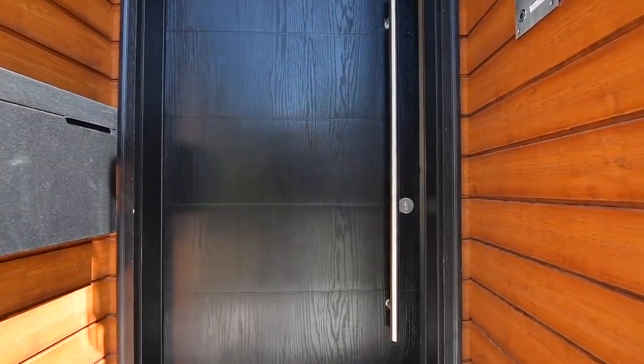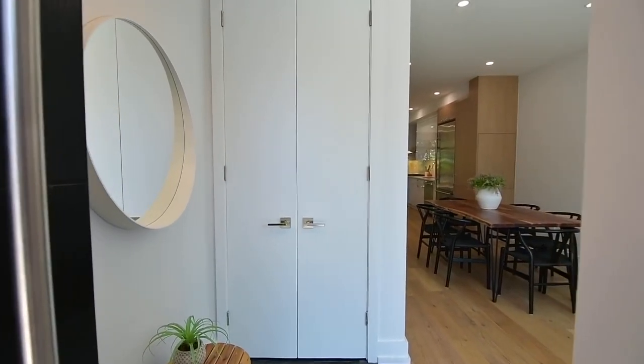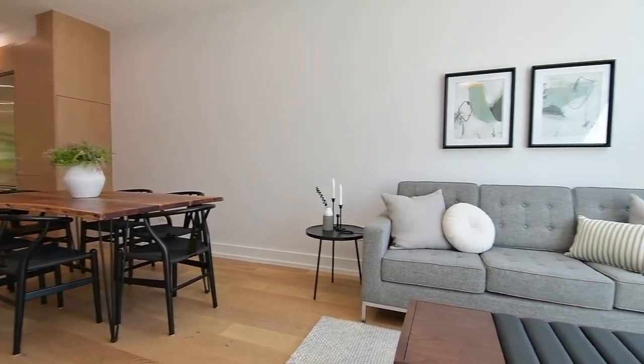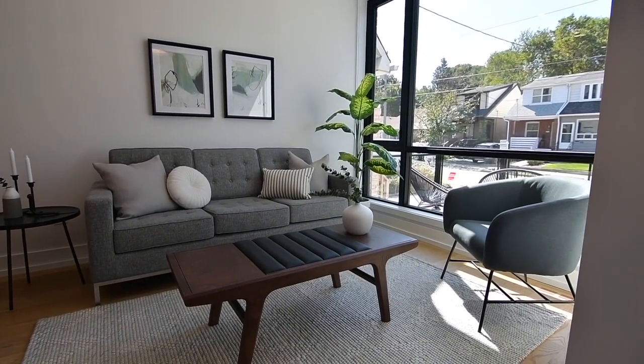Through the eight by three foot entry door is a slate tiled foyer, inviting you into an open concept and tastefully decorated main level, showcasing nine foot ceilings, wide plank engineered Canadian white oak flooring and LED lighting throughout.